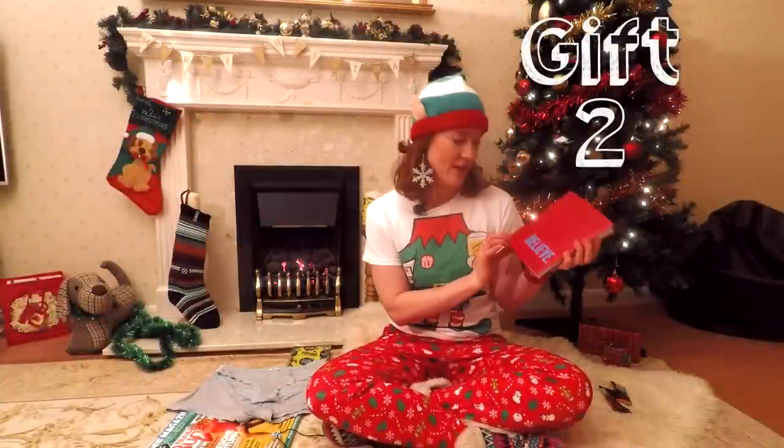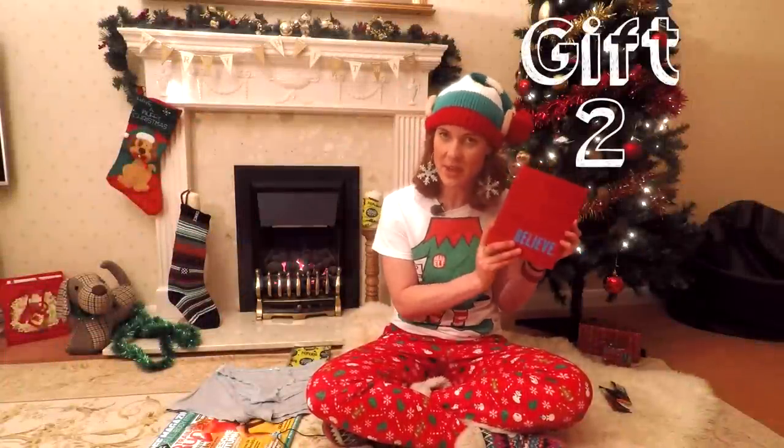Gift number two: a training diary. This one is called the Believe Training Journal, packed full of inspirational quotes and advice to make 2018 your best year of training ever.